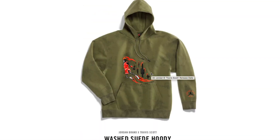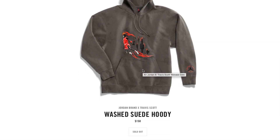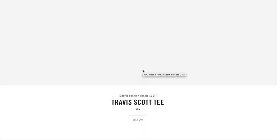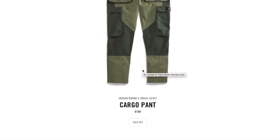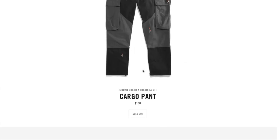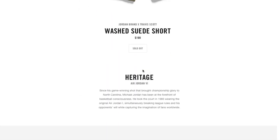The hoodie retails for 150 bucks. I actually put my drawing in for this one — I picked the gray color thinking most people would go for the other color, but unfortunately I didn't get it. There are also cargo pants for 150 bucks in two colors, and a suede short for 100 dollars, which is sold out.